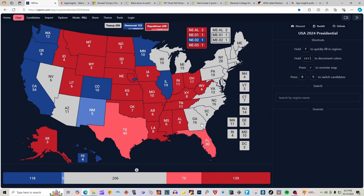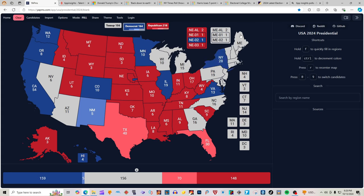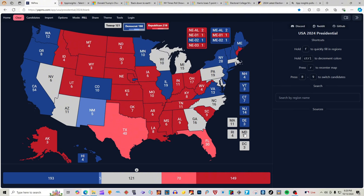Georgia with 16 electoral votes, according to tipinsights.com, is a toss-up. It will not be colored in at this moment. South Carolina with 9 electoral votes is red for Donald J. Trump. North Carolina with 16 electoral votes, according to tipinsights.com, is a toss-up and will not be colored in at this time. Virginia with 13 electoral votes is blue for Kamala Harris and Democrats. Pennsylvania with 19 electoral votes, according to tipinsights.com, will not be colored in because it is a toss-up state. New York with 28 electoral votes is blue for Kamala Harris. Maine is blue for Kamala Harris, with the 1st District of Maine red for Donald J. Trump, making Maine at large blue for Kamala Harris and Democrats. New Hampshire, Vermont, Connecticut, New Jersey, Massachusetts, Delaware, Rhode Island, Maryland, and D.C. are all blue for Kamala Harris.